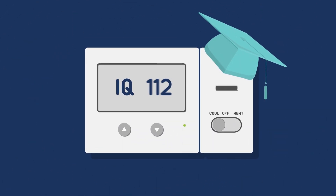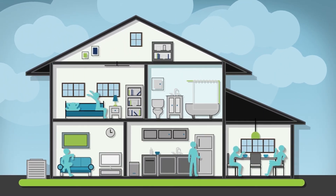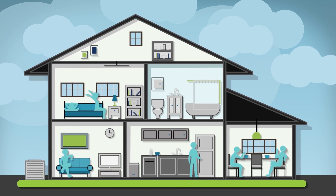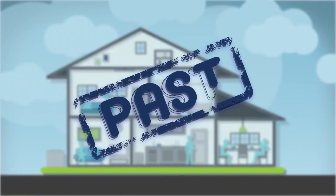By now, you've probably heard about smart homes and smart thermostats. It's true that technology is making it easier than ever for you to live in your indoor world comfortably. But when it comes to heating and cooling issues, you're instantly thrown right back into the past.